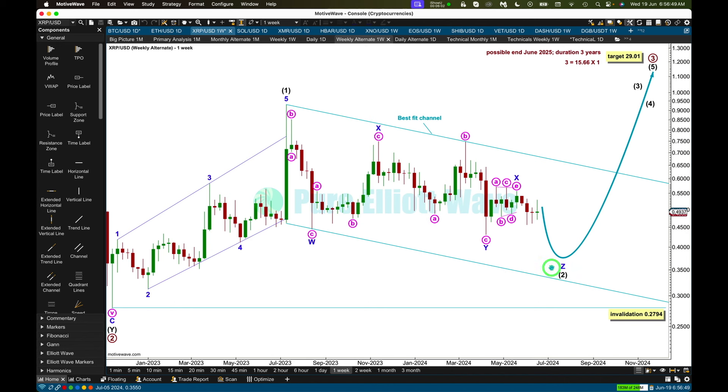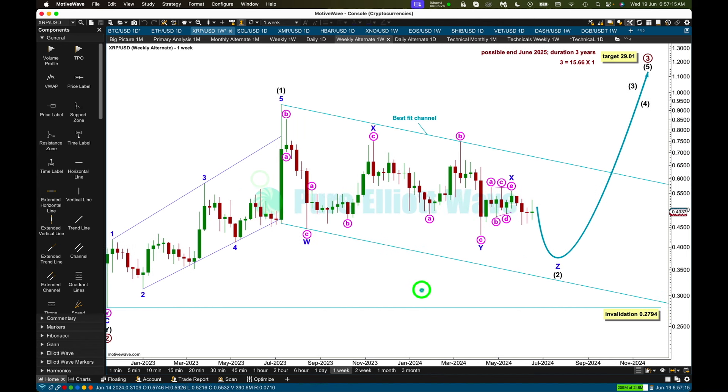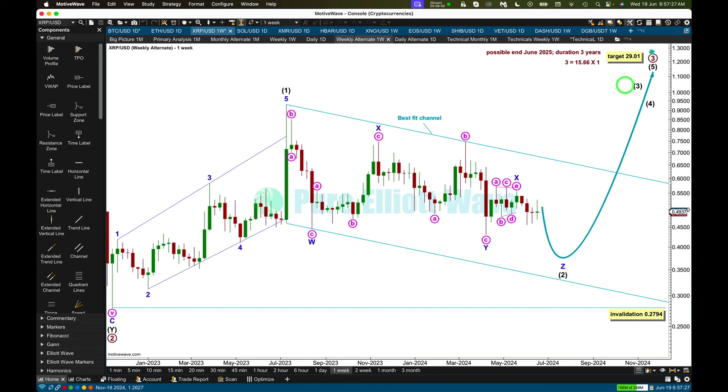The purpose of the multiple zigzag — the second and the third when there is one — is to deepen the correction when the first zigzag doesn't move price deep enough. Y barely achieved its purpose: it has moved beyond the end of W, but only just. This wave count would expect Z to move reasonably beyond the end of Y to achieve its purpose of deepening the correction. The whole structure for a triple zigzag should have a counter-trend movement — the trend here was up, so this would be a counter-trend correction. When two is complete, a third wave at two degrees would be expected to begin. The long-term target for primary three is the same for both wave counts.